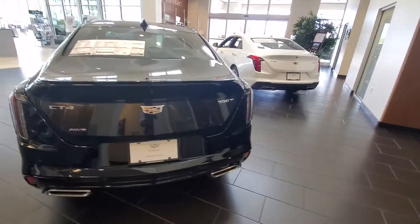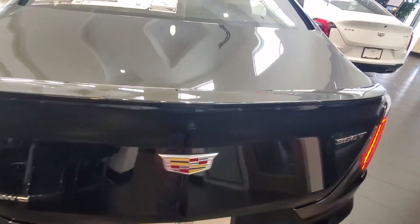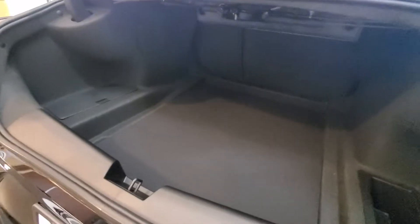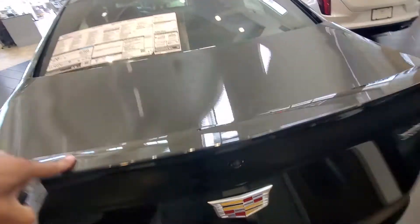Take a look at this — this is what has taken the place of the previous model ATS. So even though this is a subcompact sedan, check out how much trunk space we have back here. Let me close this up. You can see the backup camera right there.